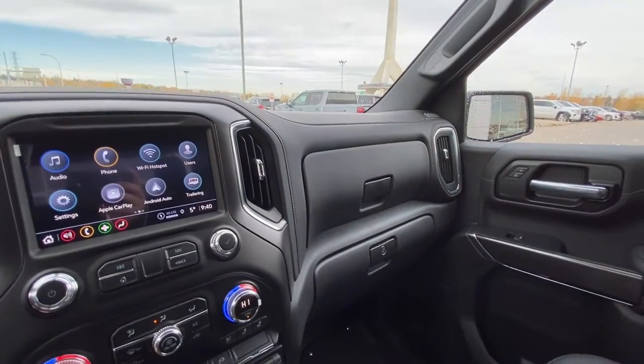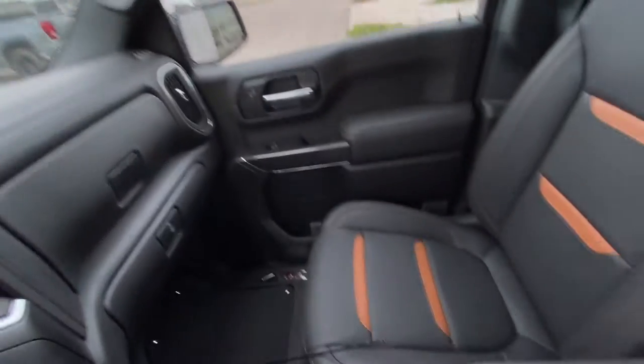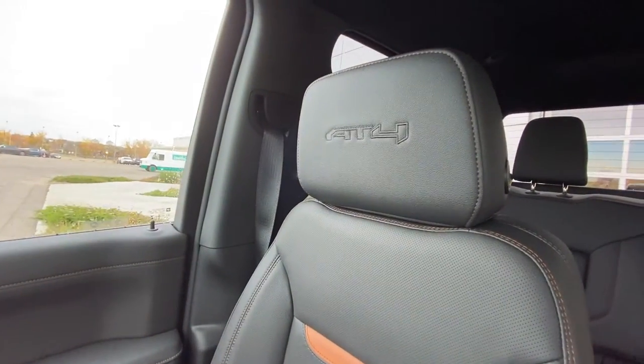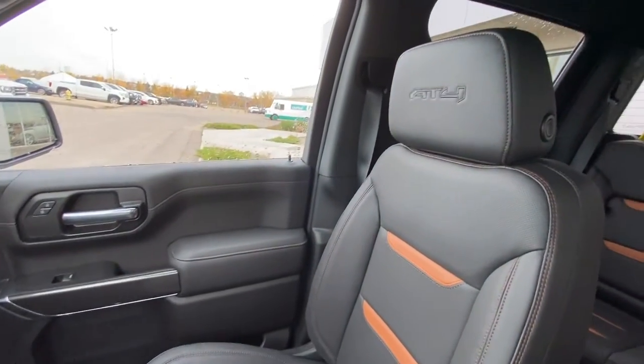The truck has an all-black interior, dual glove boxes, locking bottom, and Sierra AT4 branding in the headrest of the leather seats.